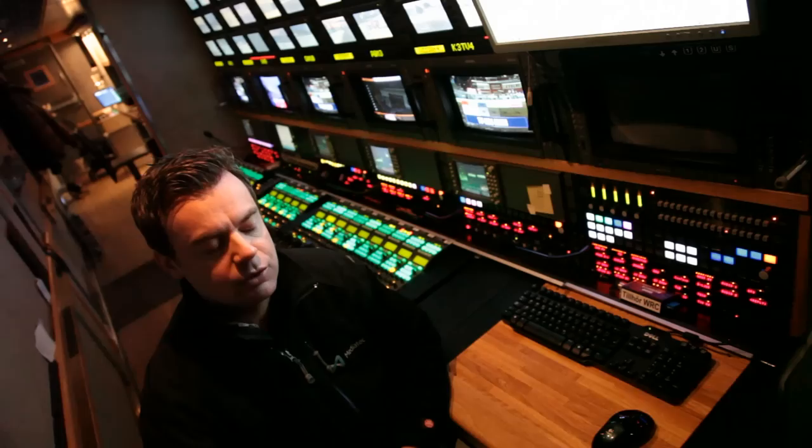We have in total 12,000 meters of just fiber cables for cameras, audio stage boxes, video equipment and so on. It takes 2-3 days for setup.